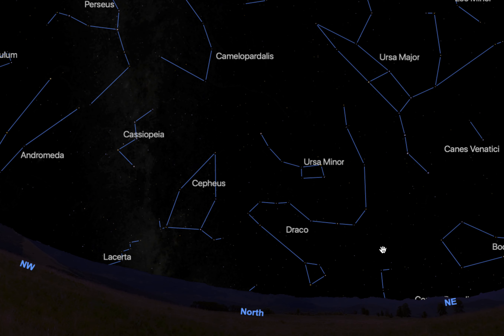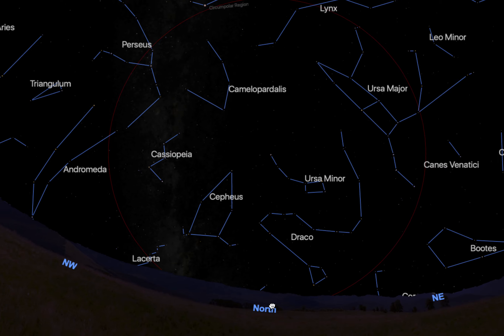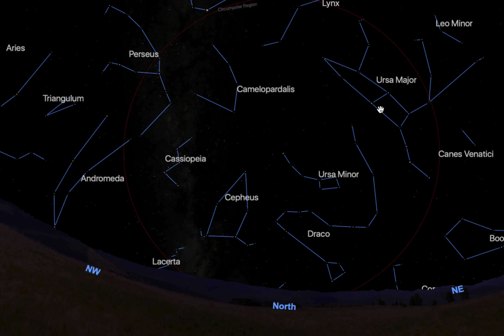The interesting thing about this area of the sky is that these constellations are all what we call circumpolar. They never rise, they never set — they're always visible all night, every night, above the horizon. If we back out a little bit, all of the constellations within this red circle are circumpolar.